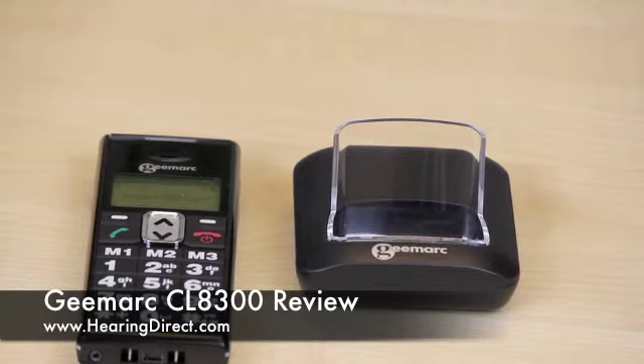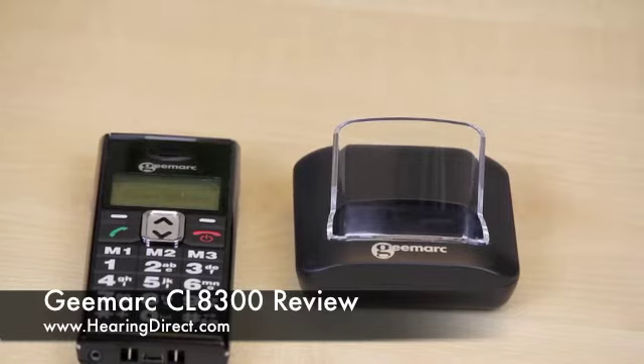A very simple mobile phone to operate. It focuses on being able to let the user make and receive calls, as well as texting. It's also designed to be easy to see, and the buttons are fairly big, as well as the letters on them for texting purposes.